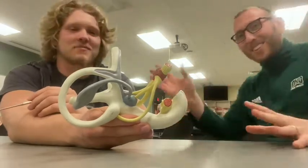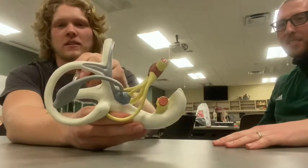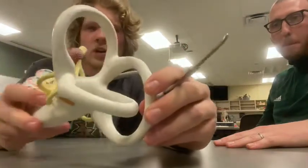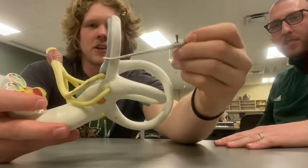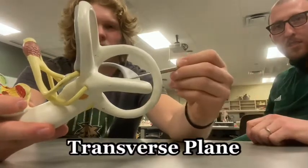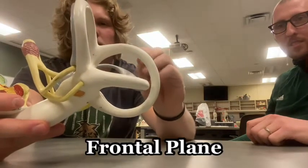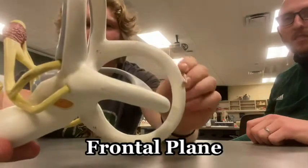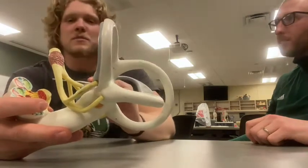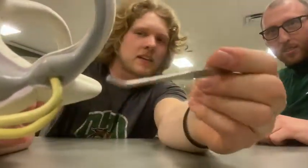Now we have these three large loops right here. If you know the planes of the body, you'll notice there's one for each plane. You have the sagittal plane semicircular canal, the transverse plane semicircular canal, and the coronal plane — also known as the frontal plane — semicircular canal. What these are going to detect is rotational acceleration, and they specifically do that via a structure at the base of each of these canals called the ampulla.